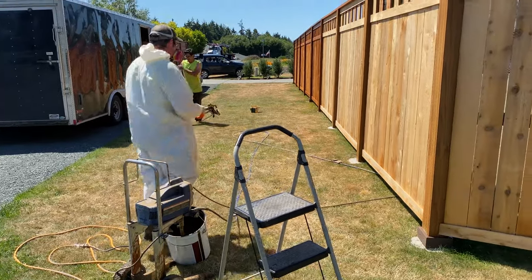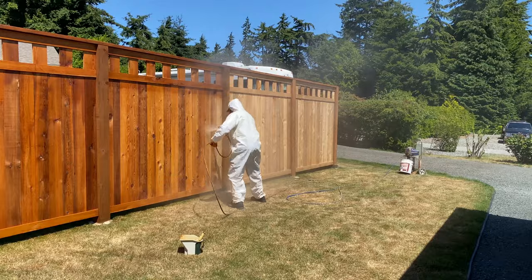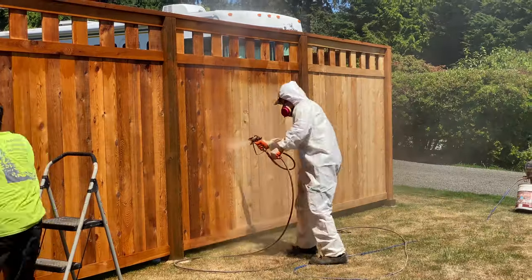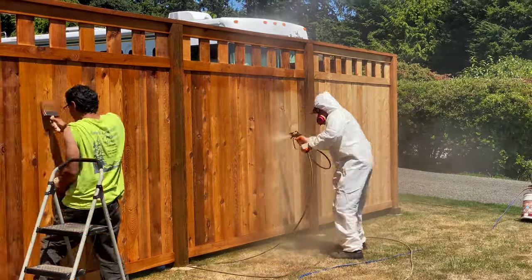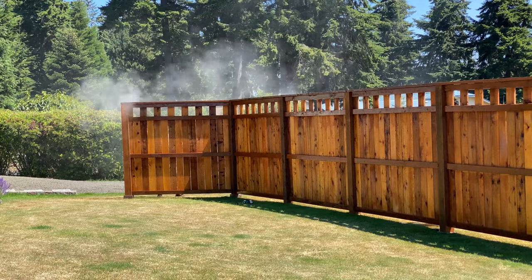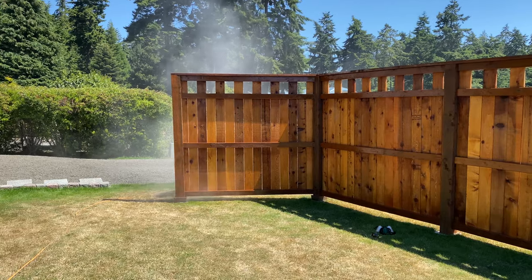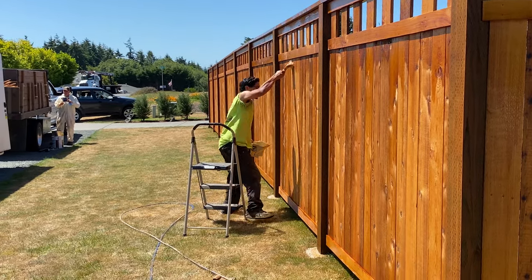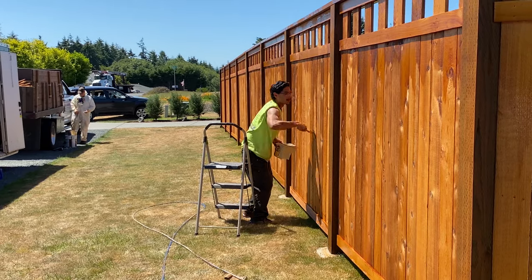Matthew's relocated the sprayer so we can finish up on this side. All done with the spraying? All done with the spraying. Wow, that took less than an hour.